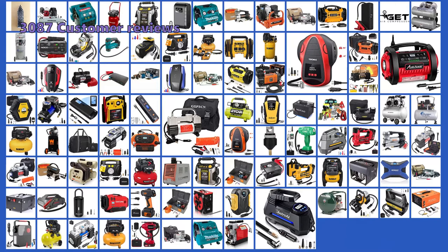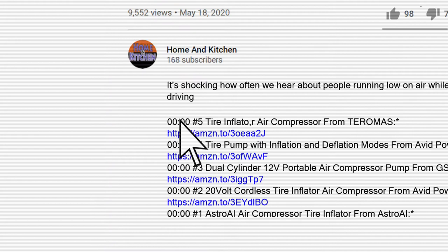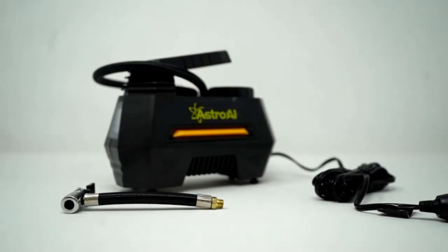To make this top five of the best portable air compressors, we analyzed 3,087 customer reviews and looked through 96 products. As always, all the links to the products mentioned in this video will be in the description below. Keep watching to find the perfect one.